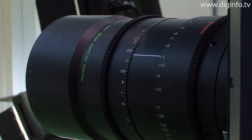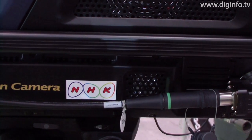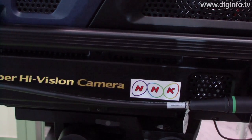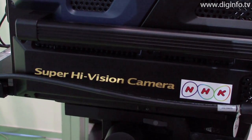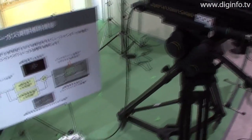The camera, which weighs 65 kilos, uses three 33 megapixel image sensors to record the image, and a built-in compact transmitter then transmits a 90 gigabit per second signal on a single optical cable to the camera control unit.